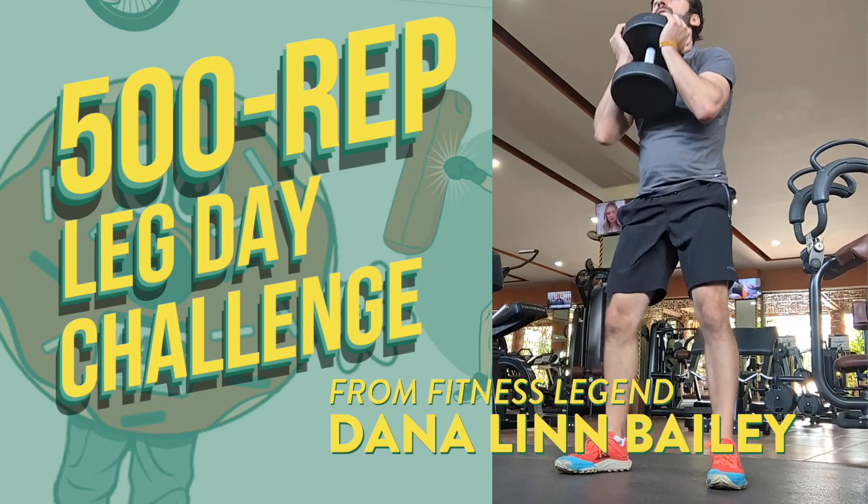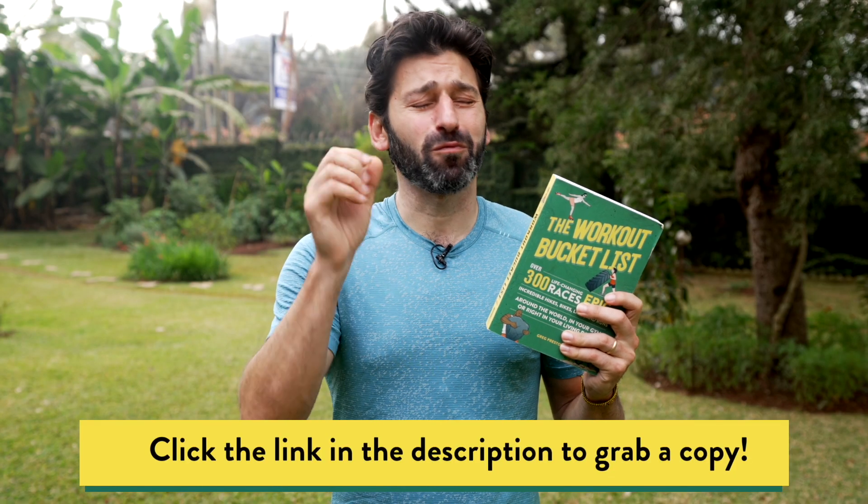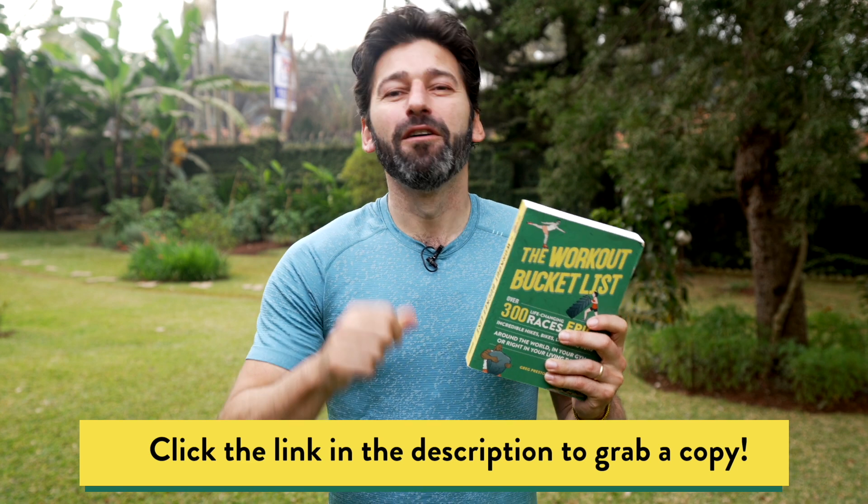Today's challenge for Day 4 is a 500 Repetition Challenge from fitness legend Dana Lynn Bailey. There is a 1000 Rep version of this in my book, The Workout Bucket List. I did that version again recently and it's really, really hard. So for Hit The Deck, I've cut it in half, so it's a 500 Rep Leg Day Challenge. And here's how it works.